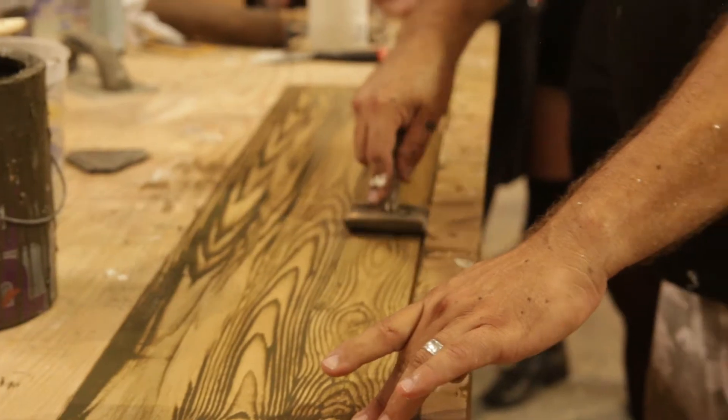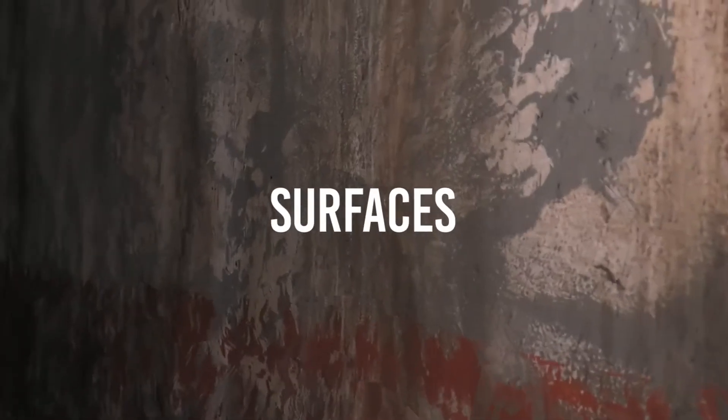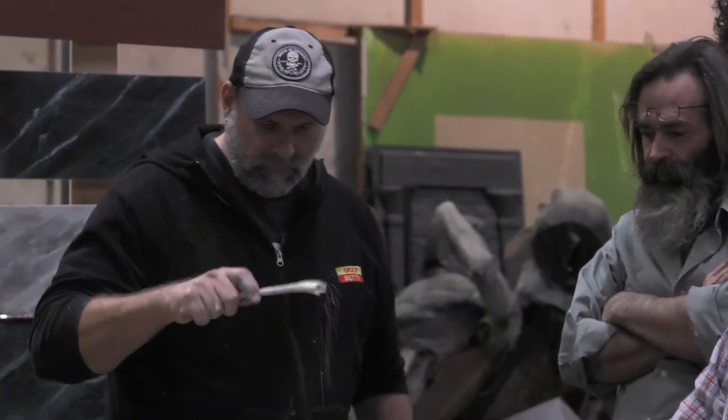Pretty much every wall in the haunted house is treated, whether it's texture or paint. Some of the tricks that we use in the film industry and TV shows are similar: plaster work, paint work, and texture.